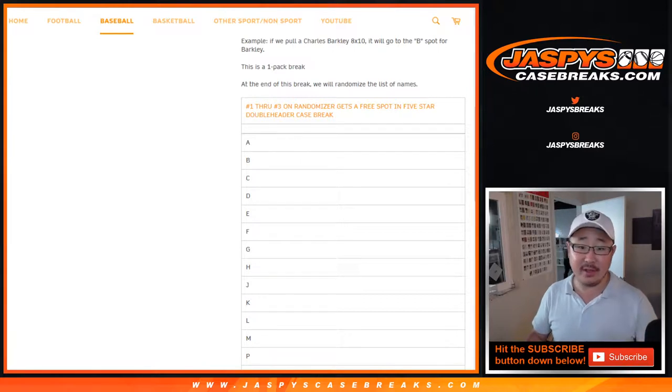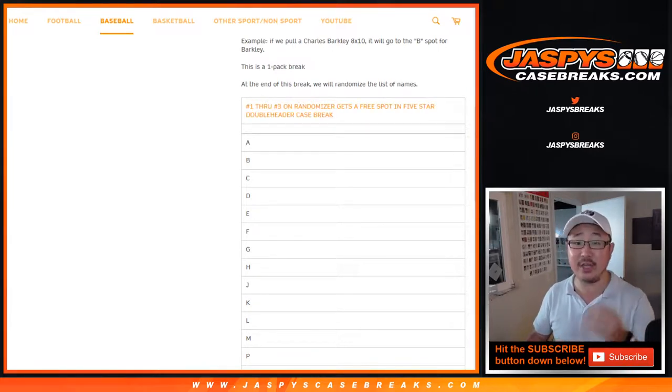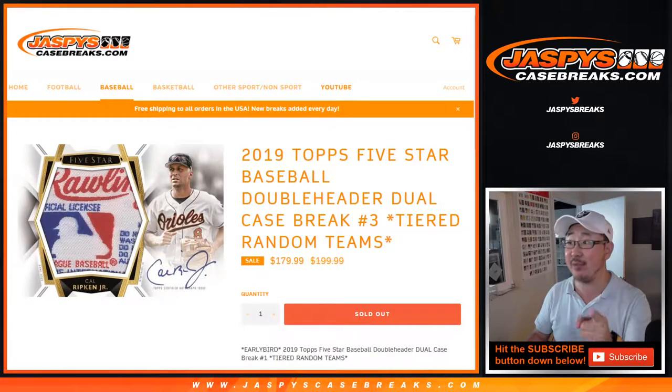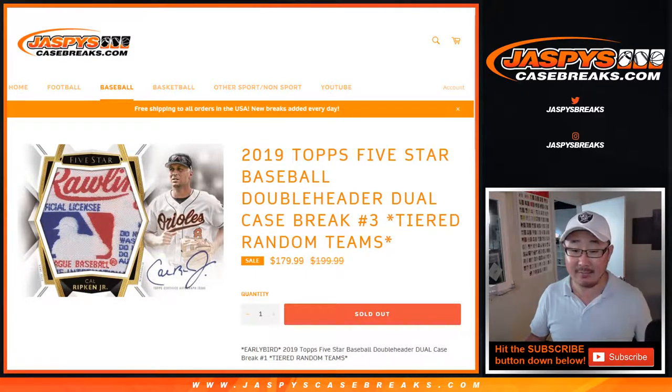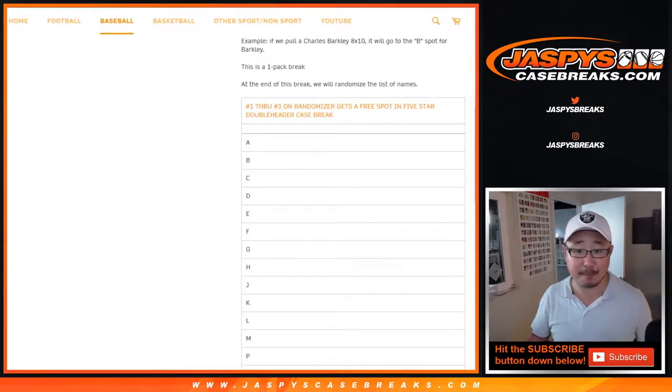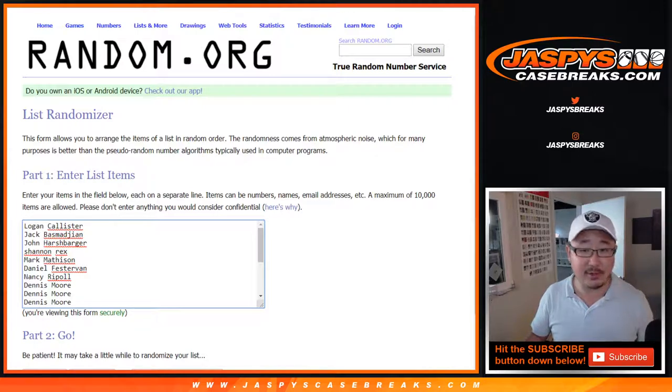And the big thing at the very end of this break, I'll re-randomize your names and the top three names get a spot in that break right there, which is going to happen right after this. So you get a spot — one spot — maybe if you bought more spots, you can get multiple spots in that five-star double-header break. But first things first, let's do the break itself.